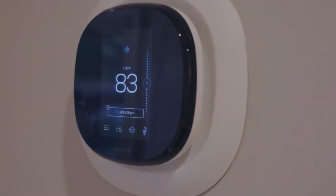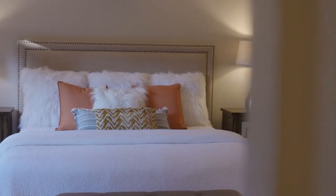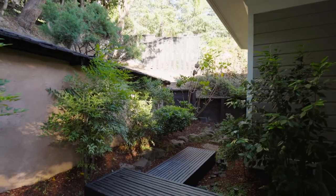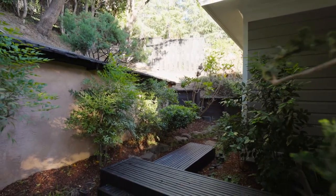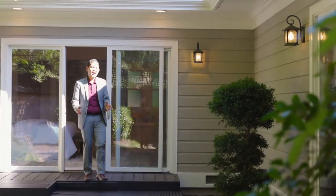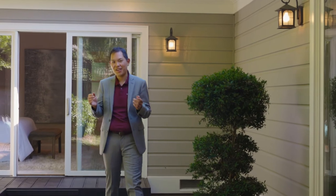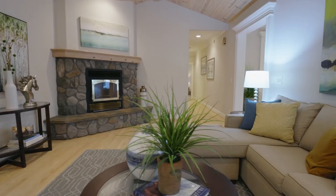Come home to 110 Alta Heights Court and imagine a quiet life in this lovely location. I'm Eric with Chew Homes, and thank you for taking this tour with me. If you have any questions or would like to schedule a private tour, feel free to call or text me.